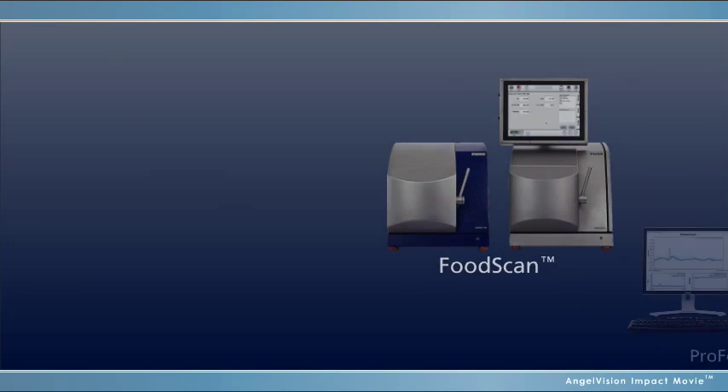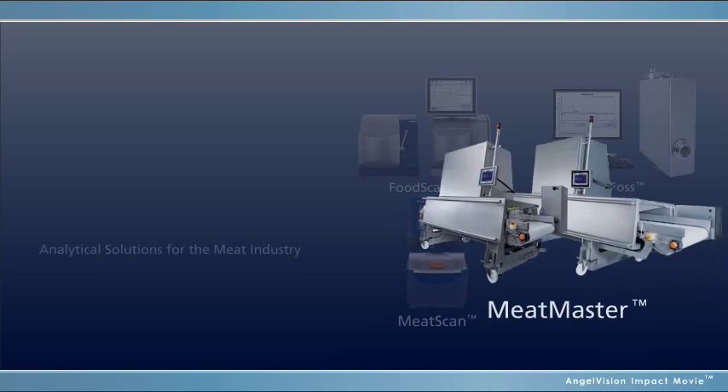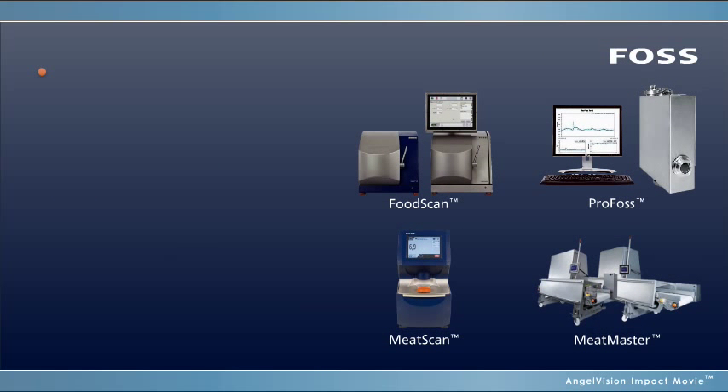And when it comes to the meat industry, no analytical offerings are more trusted than the dedicated analytical solutions from FOSS. As a leading manufacturer of analytical equipment, FOSS offers highly innovative and reliable in-line and at-line solutions.